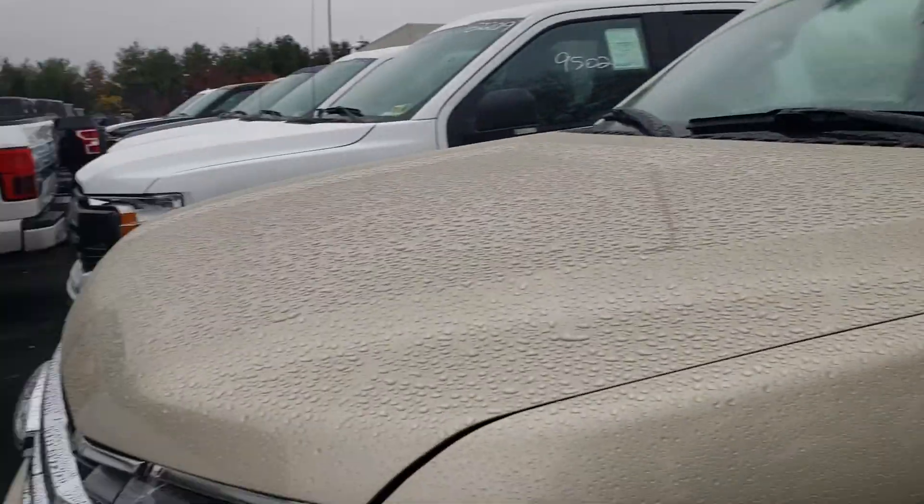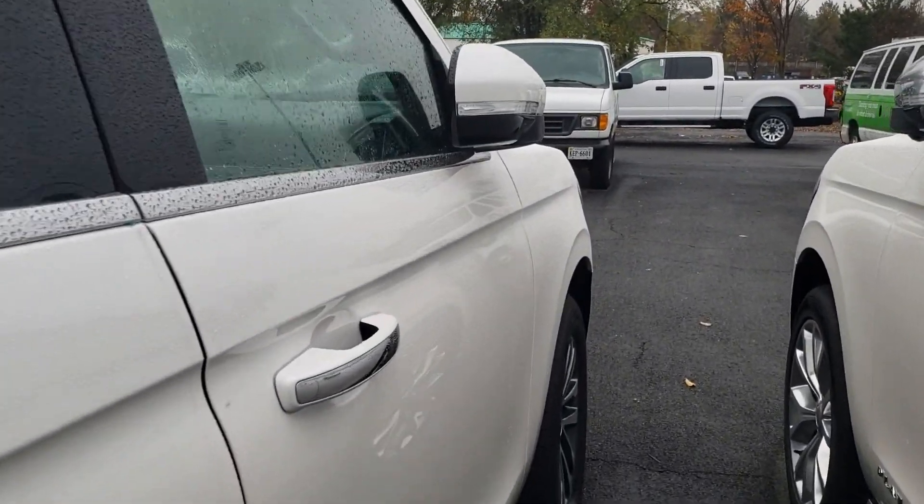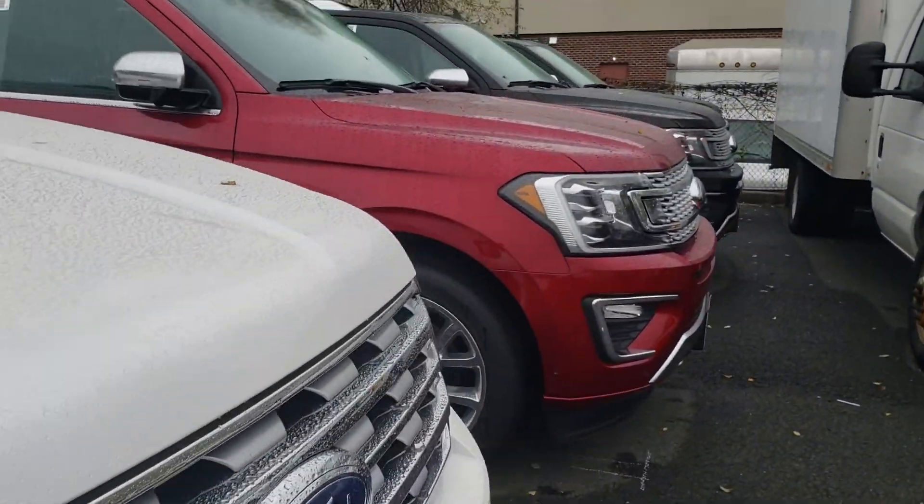I wanted to send you a couple of options here. We definitely have about 25 new Expeditions in stock, ranging anywhere from the XLT all the way to the Platinum, as you can see here. So we've got a ton of different options and a ton of configurations.